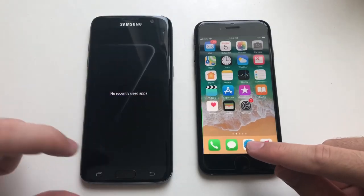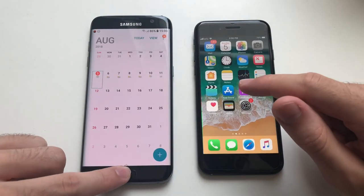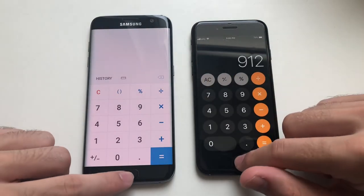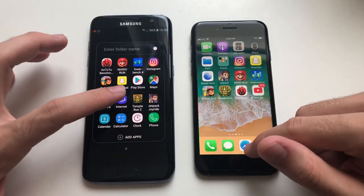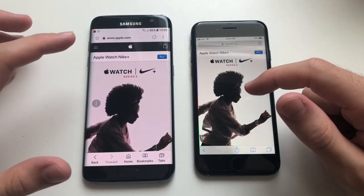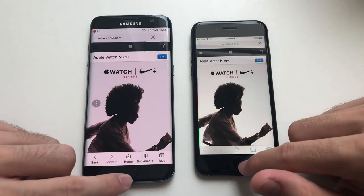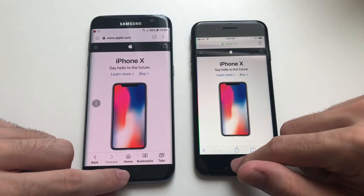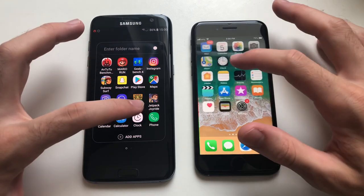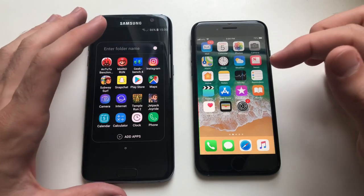Both phones have nothing in the background. Starting the test with the calendar - that was slightly faster on the iPhone 7. Going for the calculator - that was about exactly the same, to be honest. Going for the web browsers, loading Apple.com - that was actually faster on the iPhone 7. Clicking the Apple logo - that was a millisecond or so faster on iPhone 7 as well. Going for clock - both are instantaneous, I don't see any difference.